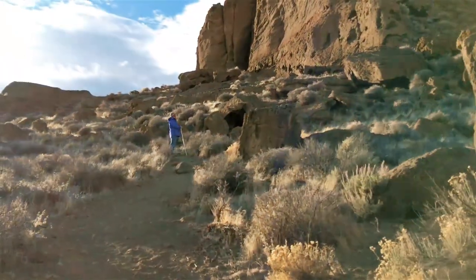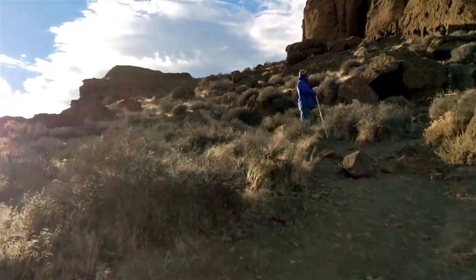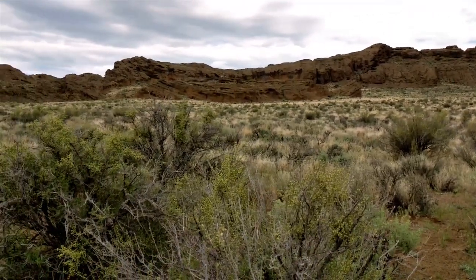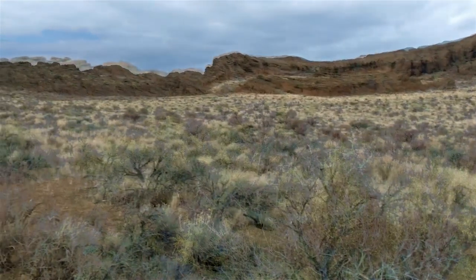Today Fort Rock is part of the Oregon State Park System and a designated natural area. Being such a flat area, this is a year-round attraction. Here you can see the difference between summer and winter at Fort Rock.